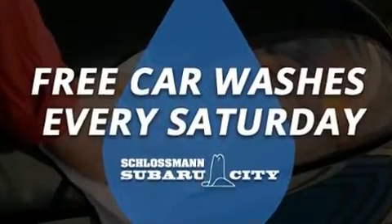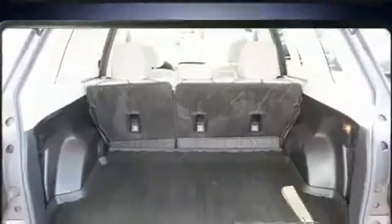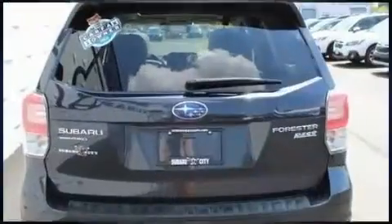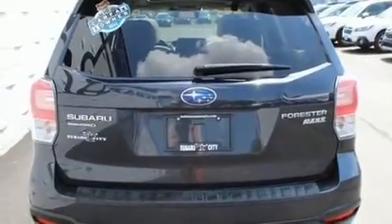Passengers are protected by various safety and security features, including dual front-impact airbags with occupant-sensing airbag, front-side impact airbags, and traction control.